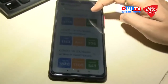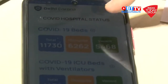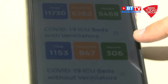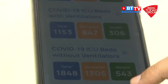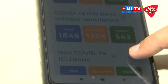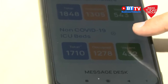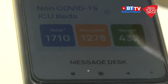There are three categories. COVID-19 beds total is 11,730 beds, with almost 6,262 occupied. COVID-19 ICU beds with ventilator: 847 beds occupied. COVID-19 ICU beds without ventilator: 1,305 occupied. And non-COVID-19 ICU beds occupied are 1,278.